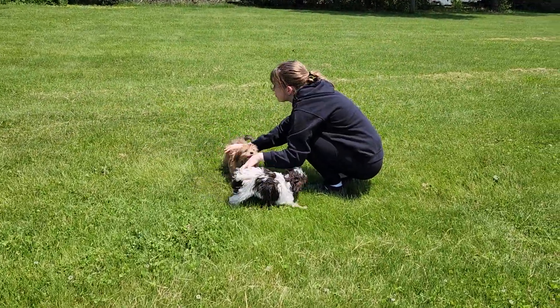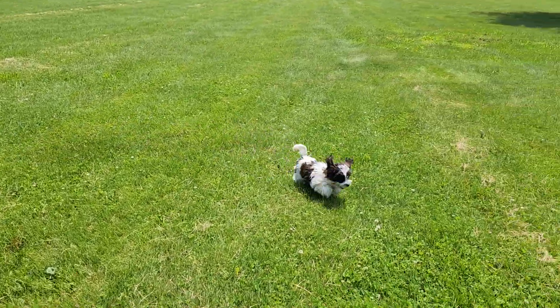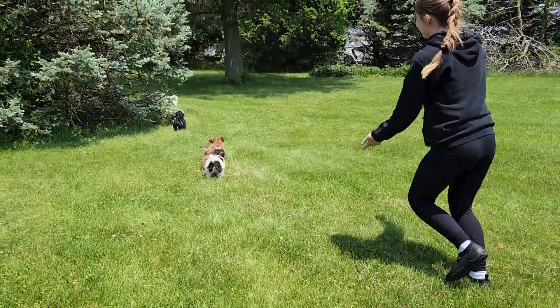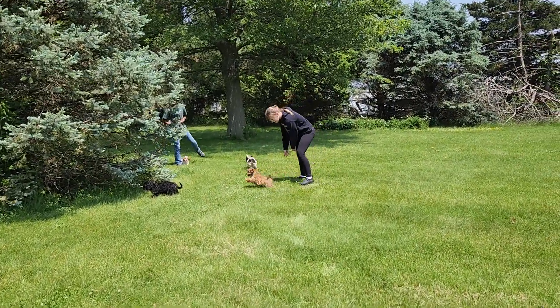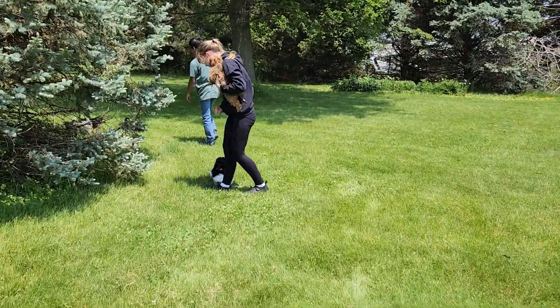We've got Misty and Miles coming back. Misty's the girl there — that white and darker one. We'll show you her face when she settles in. Miles is that red one over there — he's a boy. Kind of a red sable, I'll call that, but he's going to be more traditional red than your normal Cavanese.